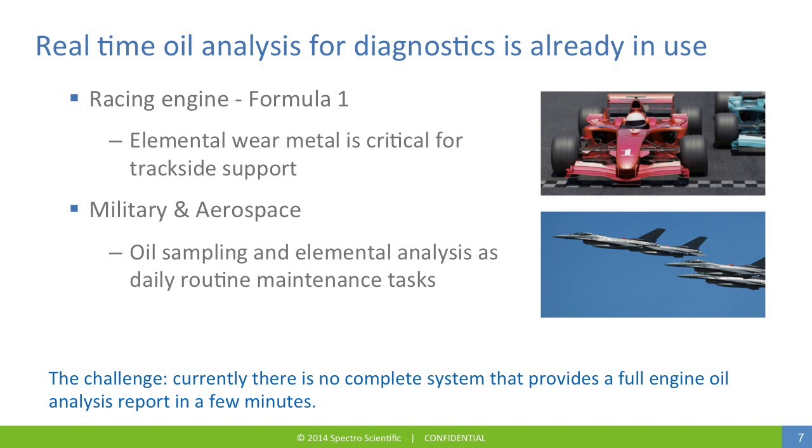Real-time oil analysis for diagnostics is already in use. For Formula 1 engines, which consist of several hundred moving parts separated by a thin film of oil, with an oil circulating time of just 15 seconds to make a complete cycle through the engine, elemental wear metal analysis is critical for trackside reporting. In the military, oil sampling with elemental analysis is a daily routine, done both before and after flight for mission-critical aircraft. The challenge is that currently there is no complete system that provides a full engine oil analysis and report in just a few minutes.